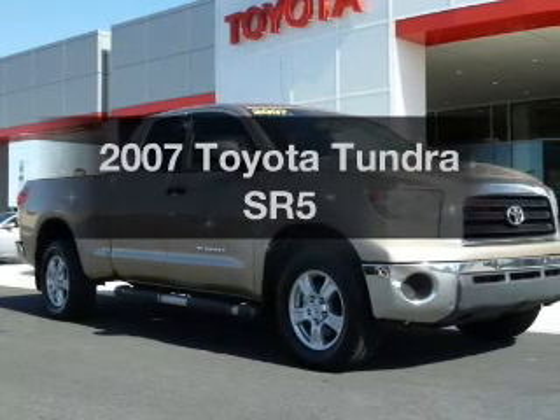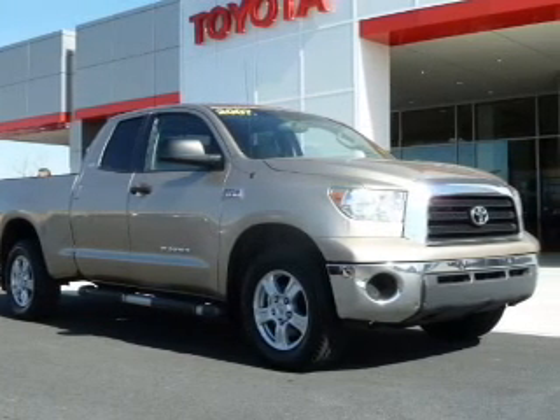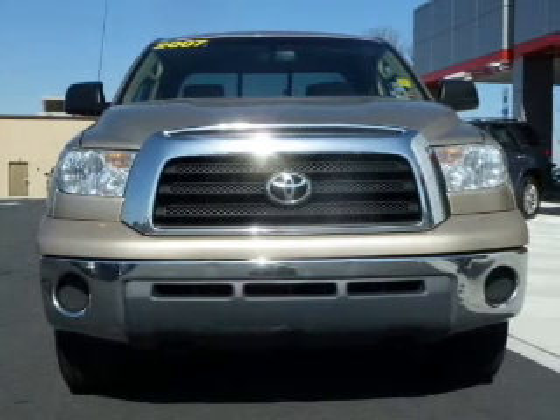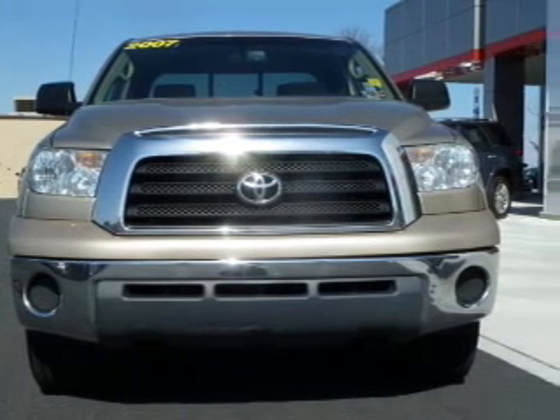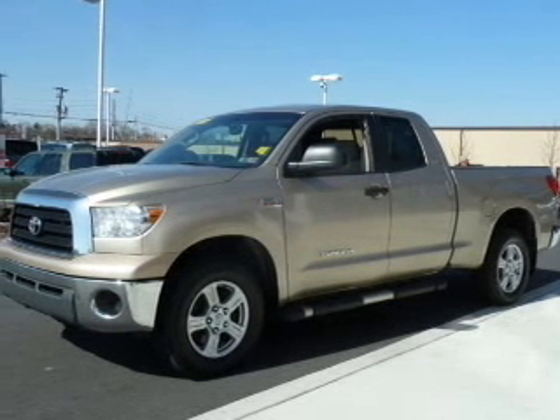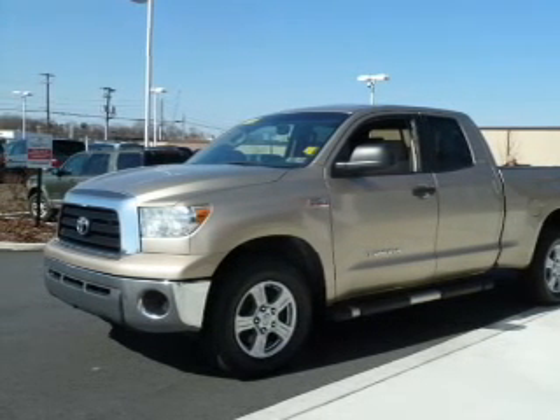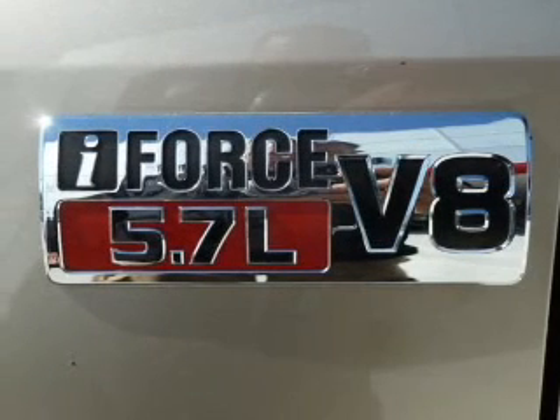Get noticed in this 2007 Toyota Tundra. Travel the roads in style and comfort in this great vehicle. The powertrain includes four-wheel drive with a powerful eight-cylinder engine that responds smoothly to its six-speed automatic transmission. The anti-lock braking system will help deliver you safely to your destination.